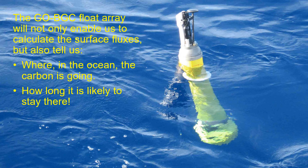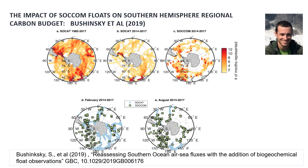That's why we need the global BGC float array. It will not only enable us to calculate surface fluxes — because the floats come to the surface every 10 days — it will also tell us where in the ocean the carbon is going from subsurface profiles, which we mostly don't have at the moment. We can work out from that how long it's likely to stay there — some of it will stay for thousands of years, but some may come out within decades, which would be a very different outcome.